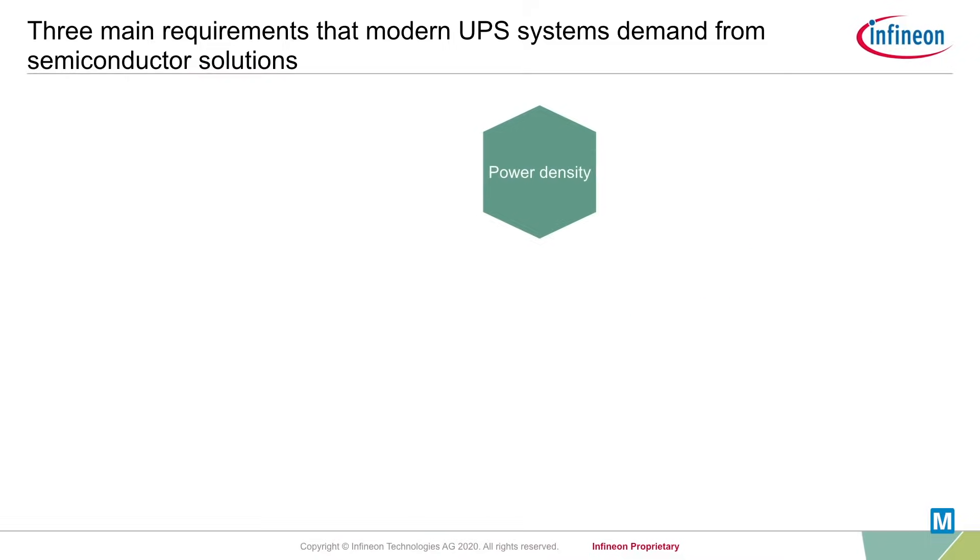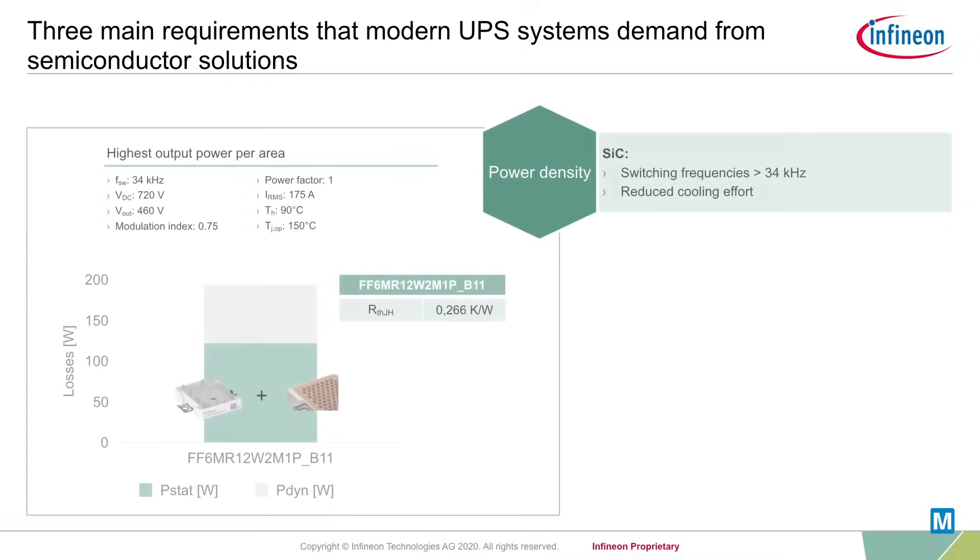Second, increase power density. Higher system power density can be achieved by shrinking components or reducing part count. By lowering losses relative to state-of-the-art silicon solutions, silicon carbide devices reduce the effort required for system cooling. On top, since the UPS can be operated at higher switching frequencies, the number of passive components like filters and capacitors can be reduced.